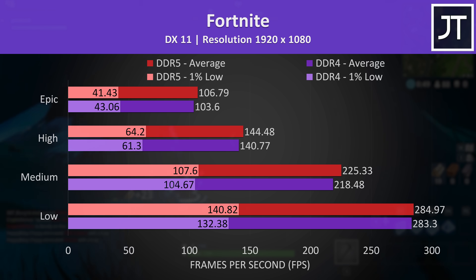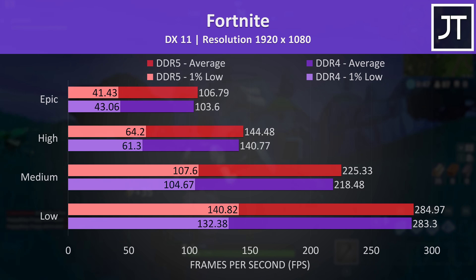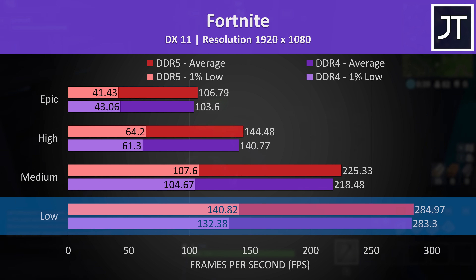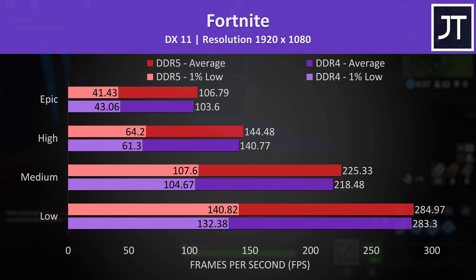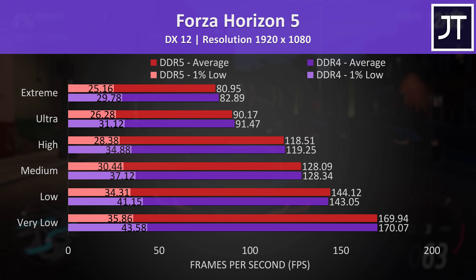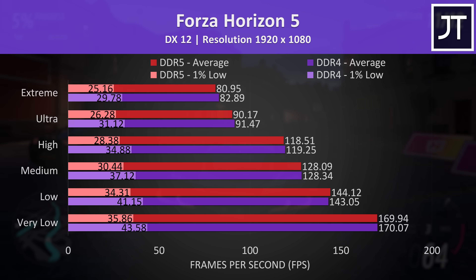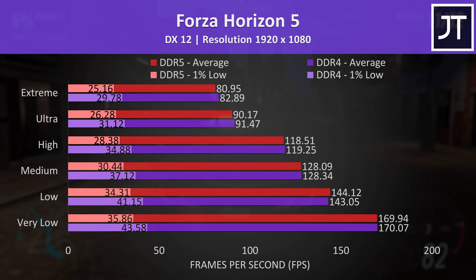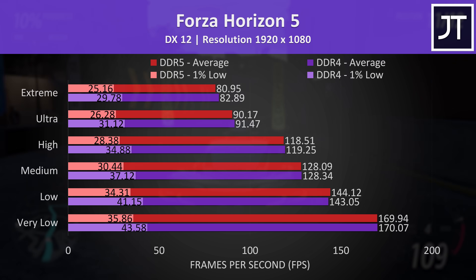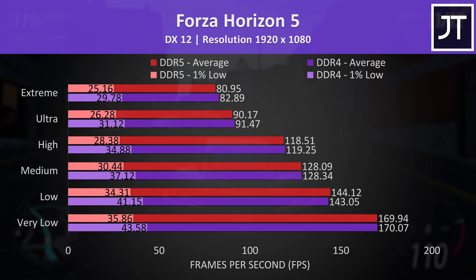Fortnite was also ahead with the DDR5 laptop, but the differences were even smaller this time, with just a 3 FPS boost at the highest epic setting preset, and even less of a difference at low settings. We did all testing with Optimus off. It's possible that the memory difference could matter more with Optimus on, as the iGPU would use system memory. It's not always gains for DDR5 — Forza Horizon 5 was extremely close together in terms of average FPS.